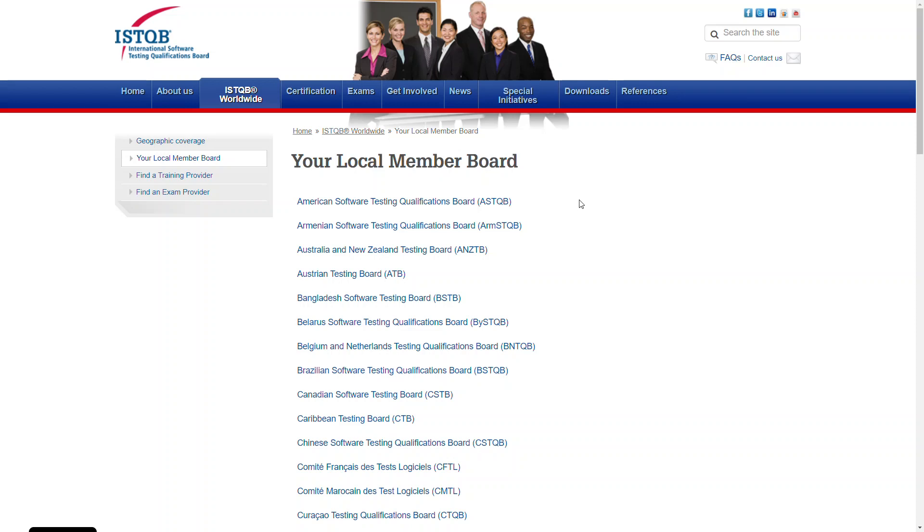In response to the issues exam takers are having during the current COVID-19 pandemic, the ISTQB approved the use of remote proctoring for the exams. Basically, it means that you can take your exam online.